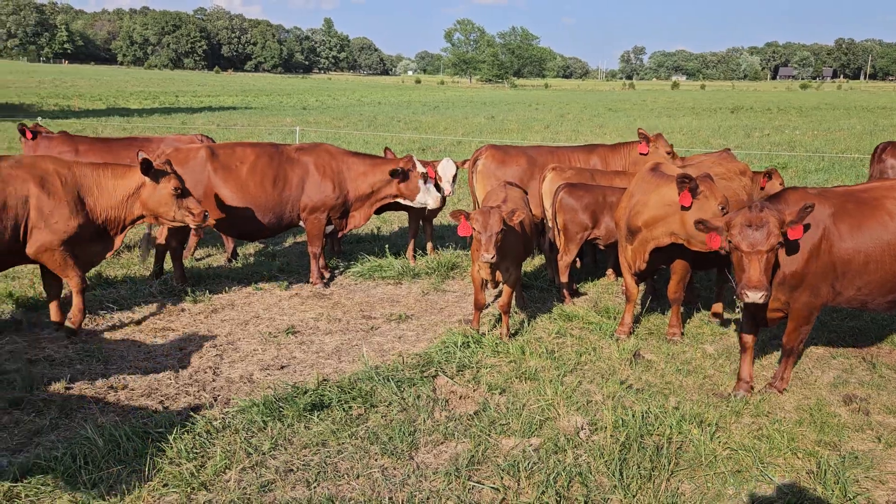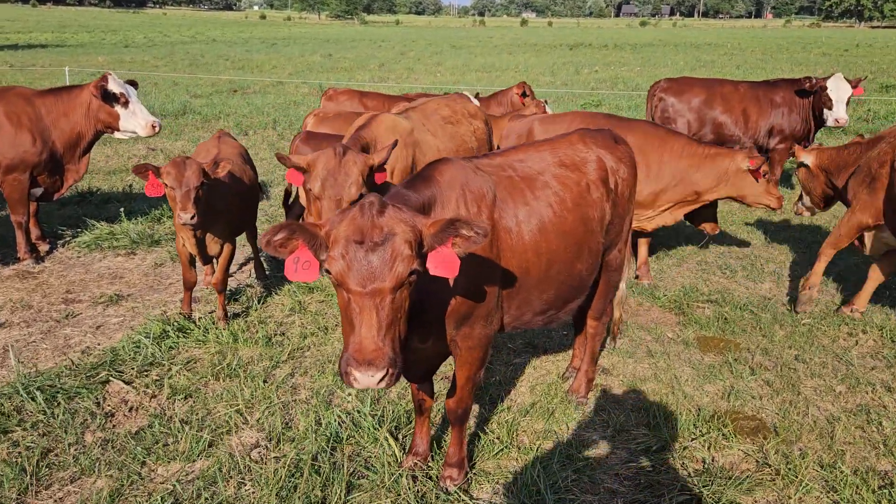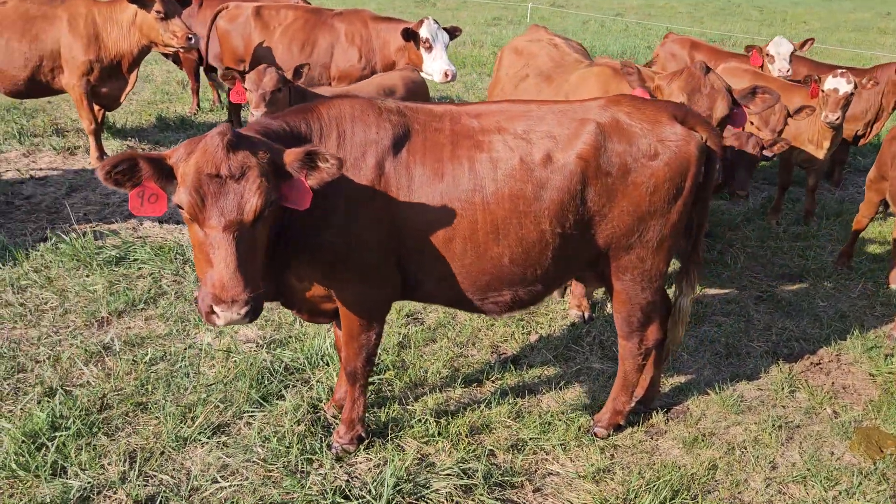They ought to have some real nice calves next year out of Tank. This here is a heifer — she had her first calf this year and she's holding her condition. She's doing good.